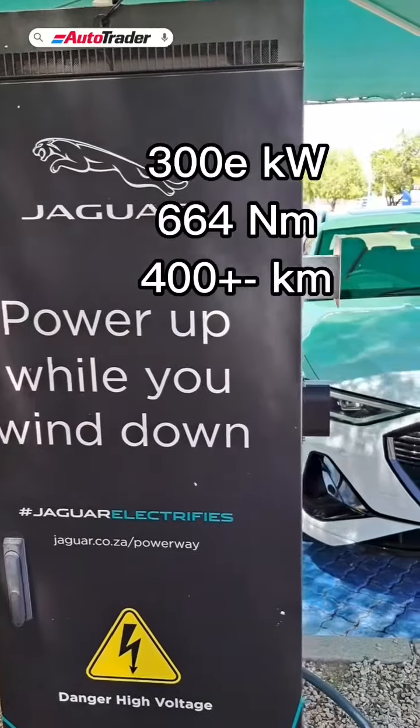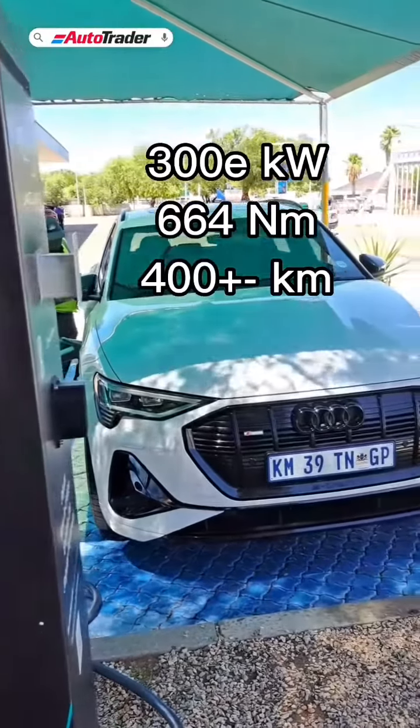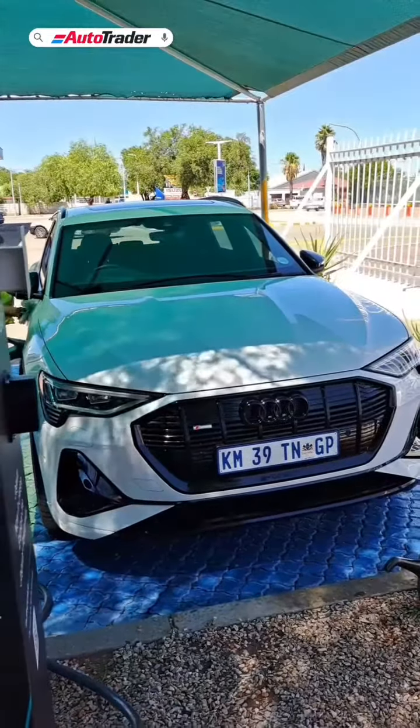On the topic of this e-tron 55 — we have 300 kilowatts with 664 newton metres of torque, and a range of about plus-minus 400 kilometres. How have you found the performance of this so far on this trip?